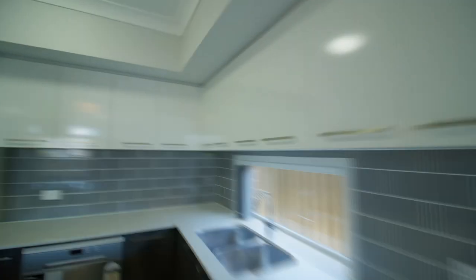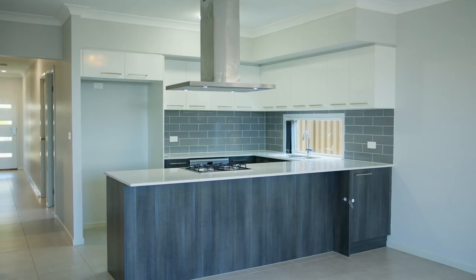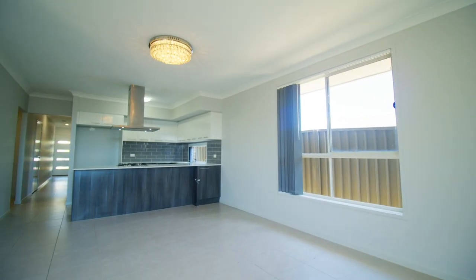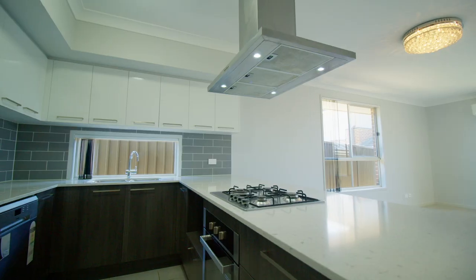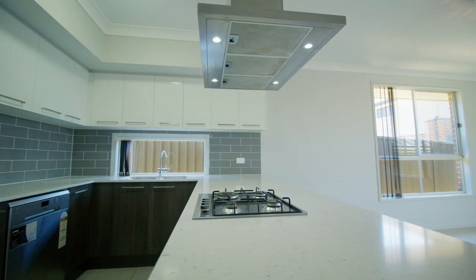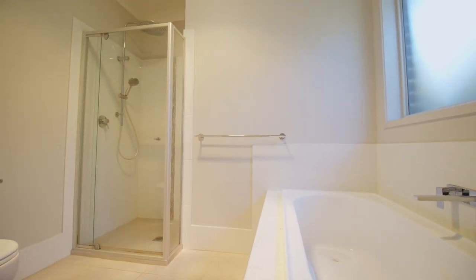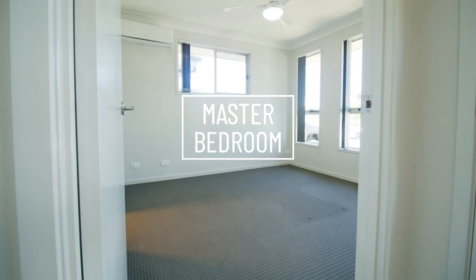This single-story home has a generous open plan living which combines the living area with the kitchen and dining, which is perfect for family interaction. The kitchen has a stone benchtop with stainless steel appliances. The master bedroom has a walk-in wardrobe and ensuite.